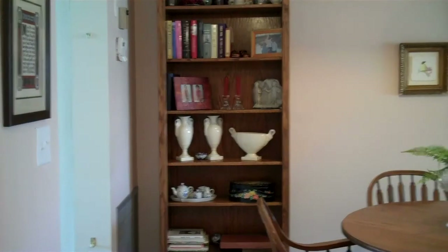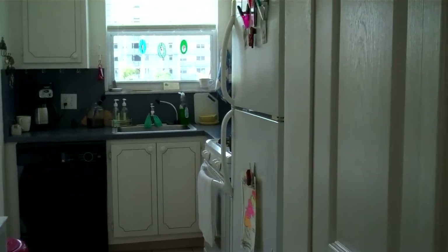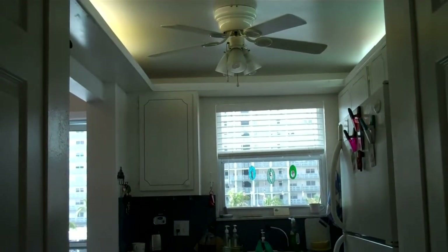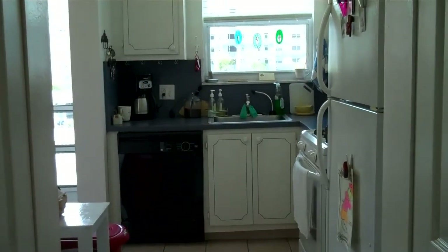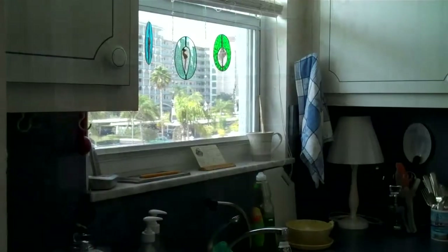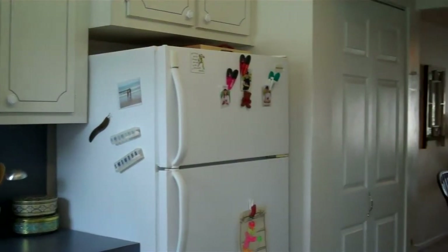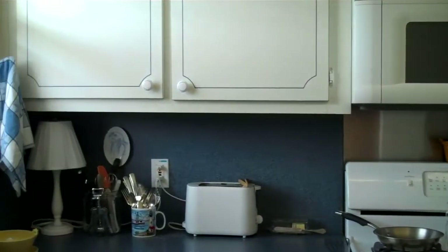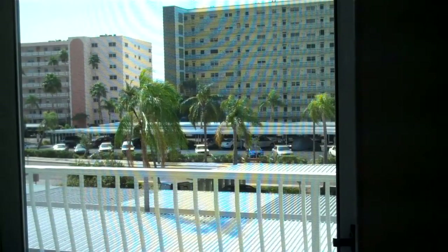We're coming out of the bathroom into the hallway. Here is the dining area. We'll walk into the kitchen now. Here is the kitchen with new pantry doors, new countertops, newer appliances. The original ceiling has been redone so there is recessed lighting. Here is the view from the other side of the kitchen. And we're right here by the front door — that's the view at the front door.